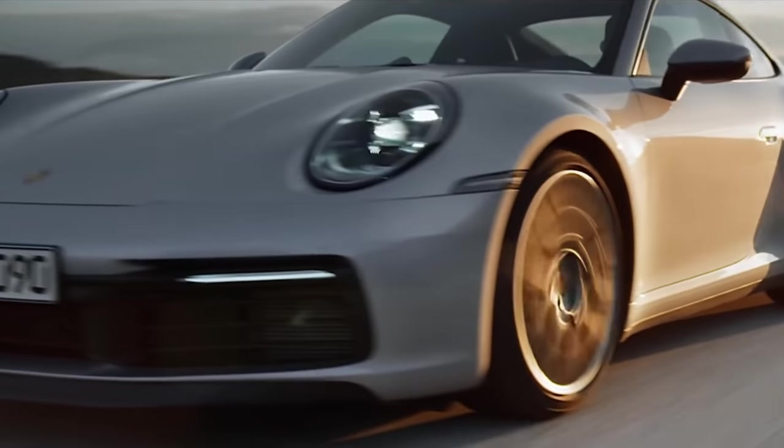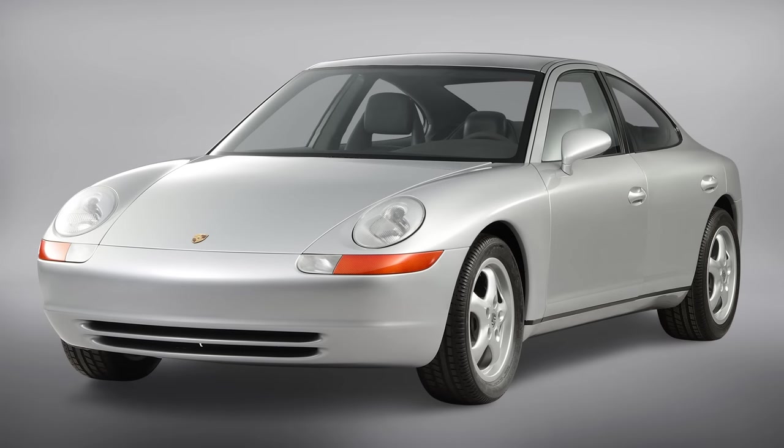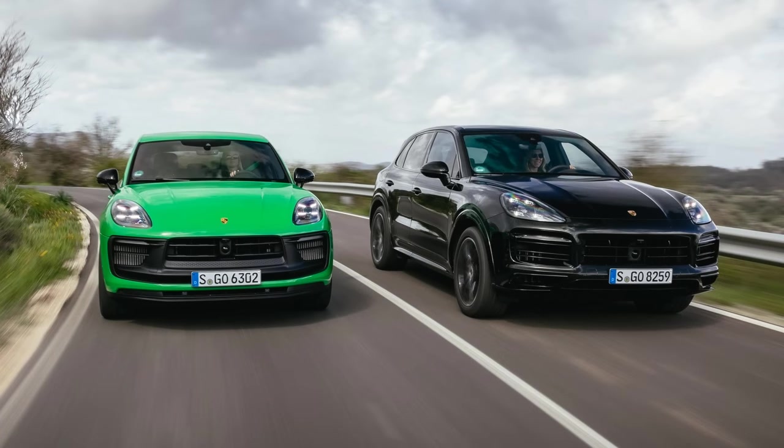But it meant Porsche got to stay in business and keep making serious sports cars. The Porsche 989 might not have been the car that kept Porsche alive, or even the Panamera, but it showed that Porsche were right to bet on four doors.